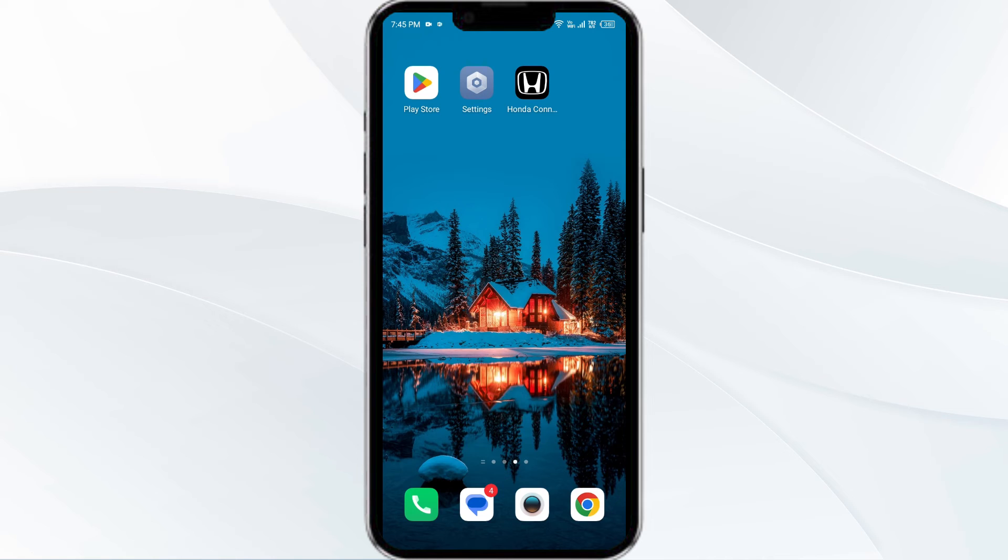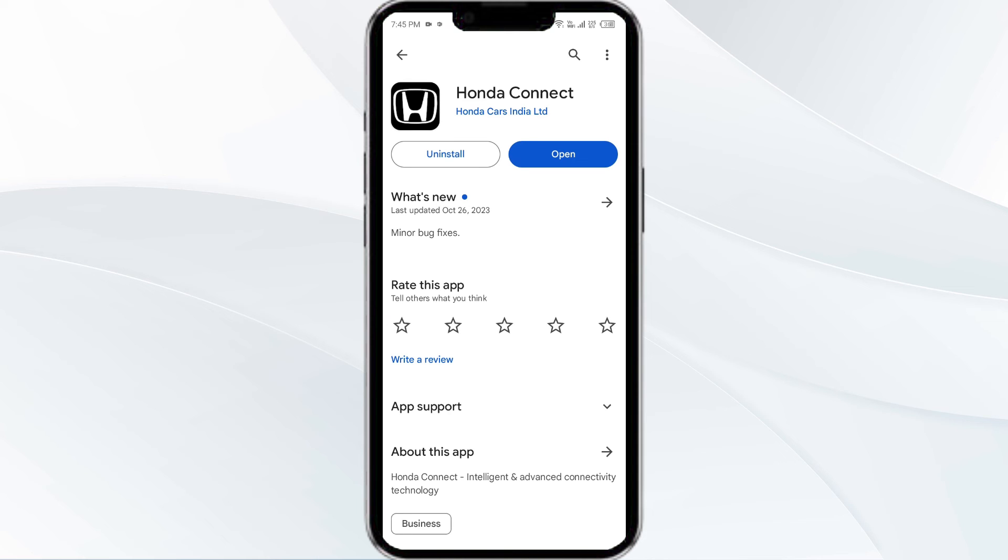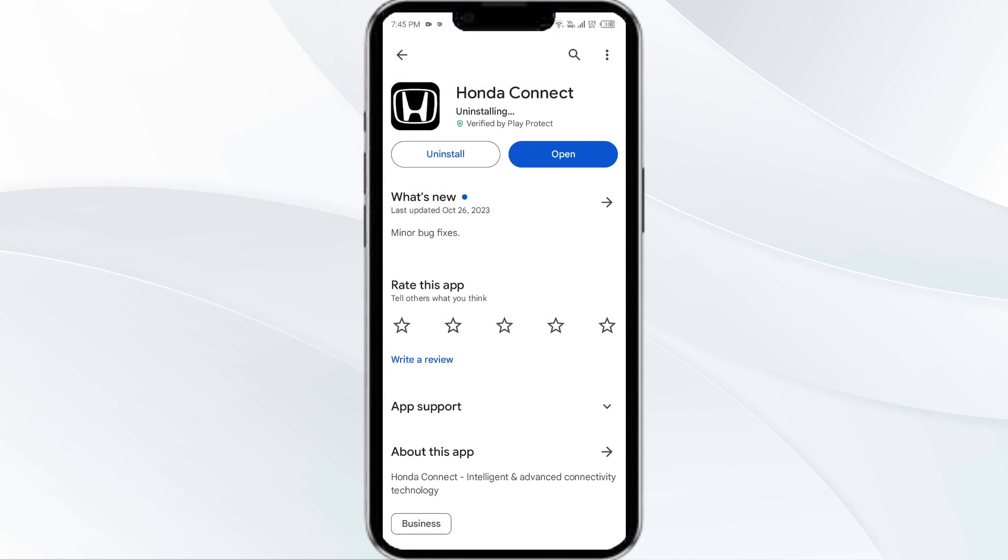The fifth solution is to uninstall and reinstall the Honda Connect app. If the problem persists, uninstall the Honda Connect app by going to the Play Store, searching for the app, and selecting Uninstall. Once uninstalled, reinstall the app by clicking on the Install button.